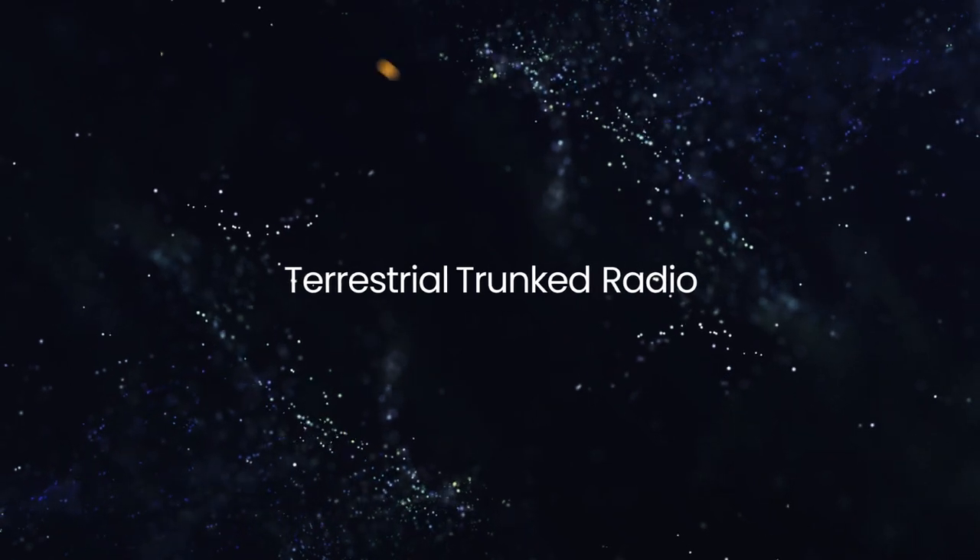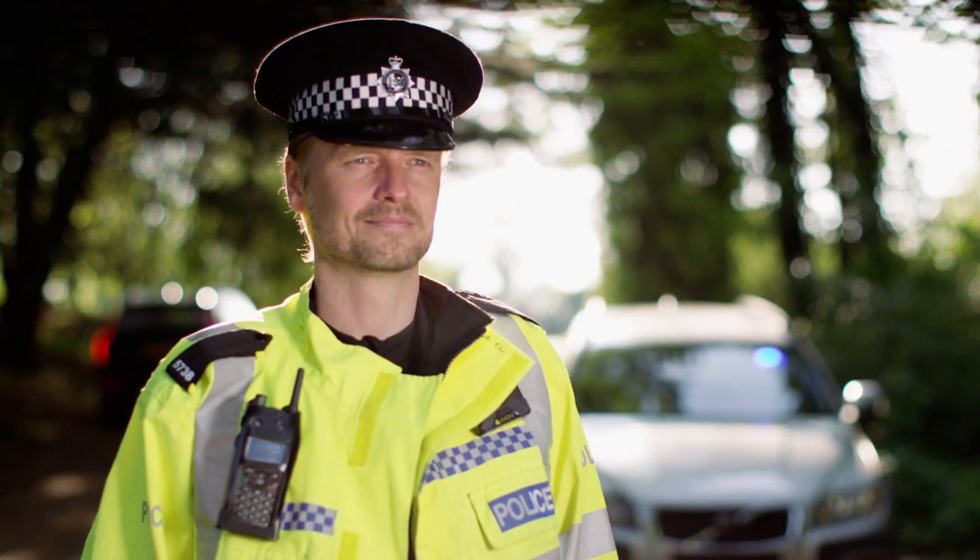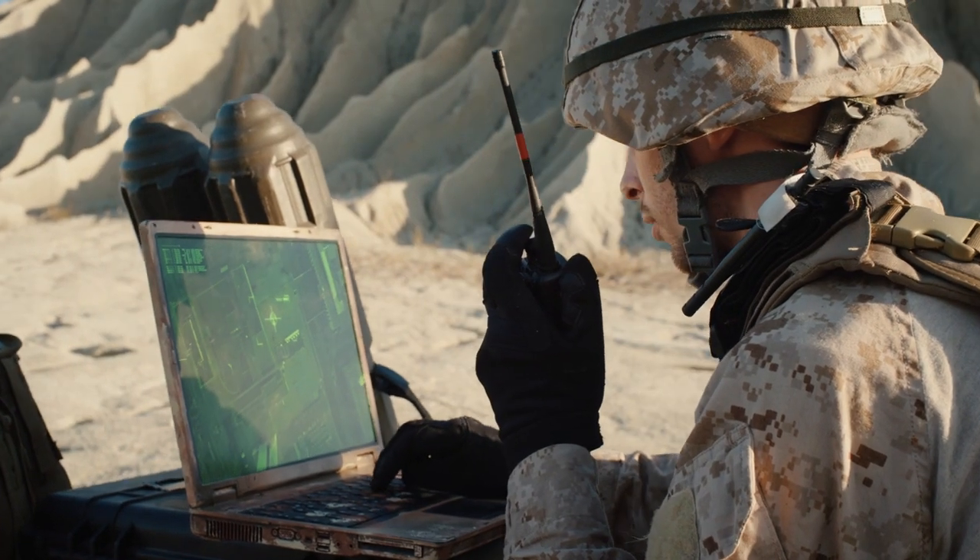Terrestrial Trunk Radio, or Tetra, is a radio communication standard used globally by law enforcement, emergency services, military operators, and private security.